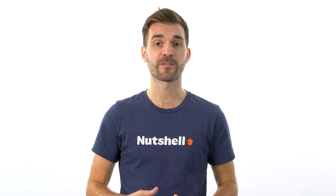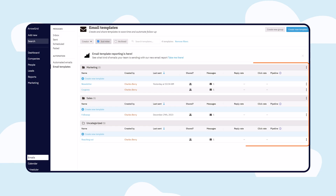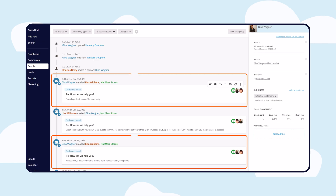Once you're synced, you can take advantage of features that will make your life even easier. With Nutshell, you can use time-saving email templates, easily track when your messages are opened, and even share emails with your team — all of this right from your dashboard or within a person, company, or lead's timeline.